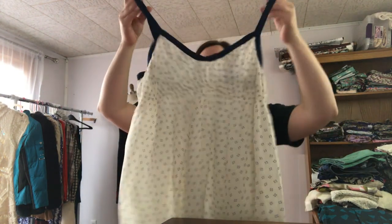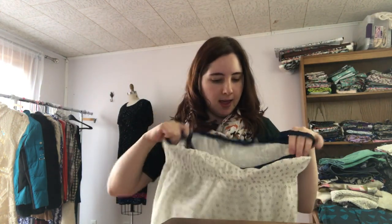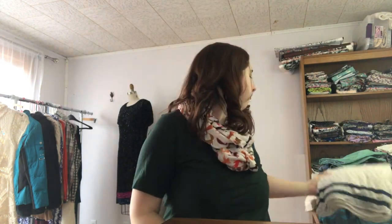Next up is an Urban Outfitters piece by Ecote — I definitely got this at the bins too. It's a little sundress with cute adjustable grosgrain straps. It doesn't weigh much so I probably only paid about 50 cents for it, but it's just not selling. I'm going to take it to the local consignment store where they'll probably get around four or five dollars for it — same with the Divided dress.